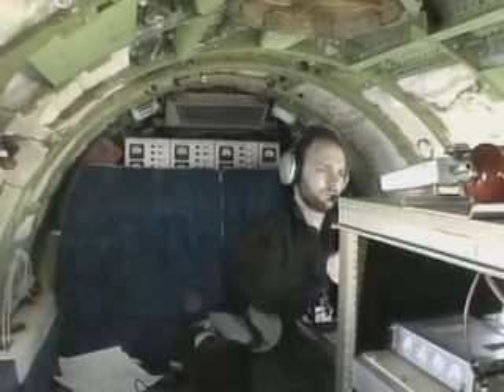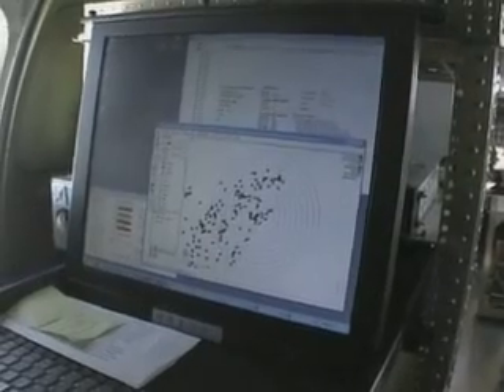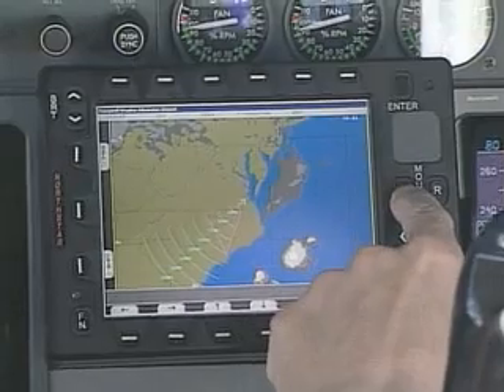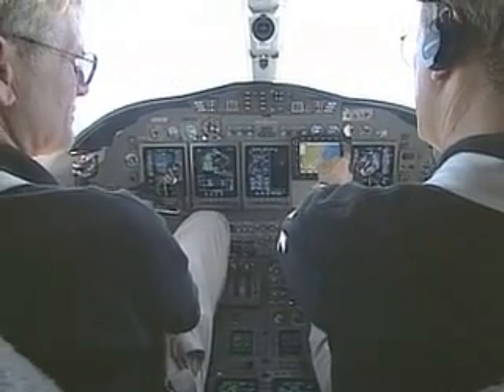NASA's testing program outfitted a commuter aircraft with an onboard weather reporting instrument. This instrument allowed aircraft flying below 25,000 feet — the atmospheric level where most severe weather develops — to sense and report weather conditions with precise location, time, and altitude data.